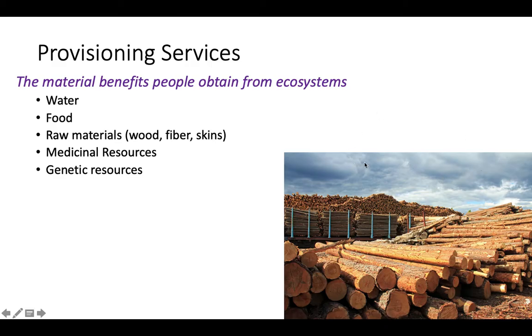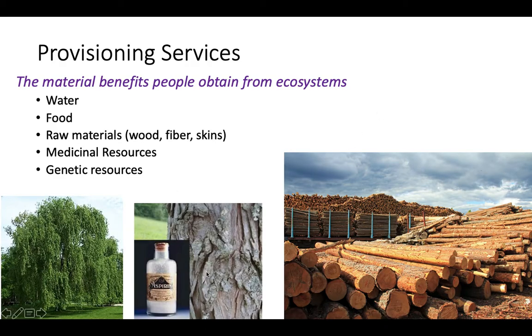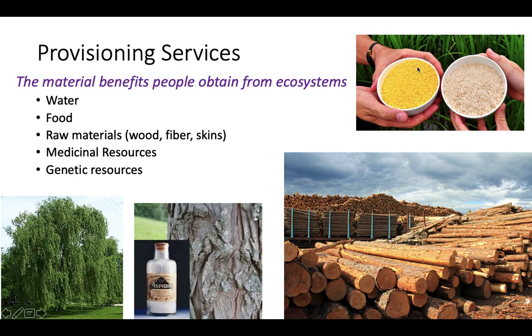Here's a picture of lumber. Aspirin comes from the bark of a willow tree, for example. We also get genetic resources. This is regular rice, jasmine rice, and this is golden rice. Golden rice is a genetically modified organism that produces higher levels of vitamin A, which is an important nutrient not available to many people in developing countries. Lack of vitamin A can lead to blindness.